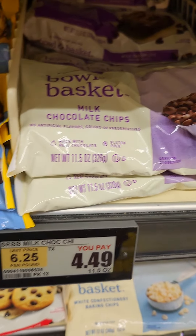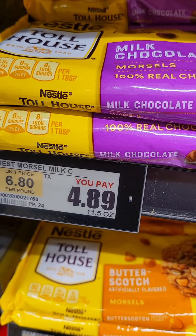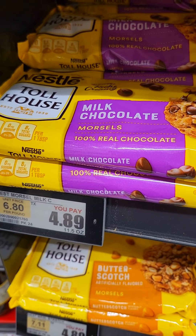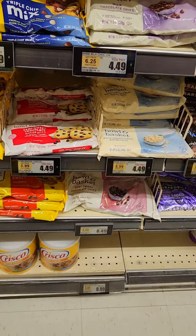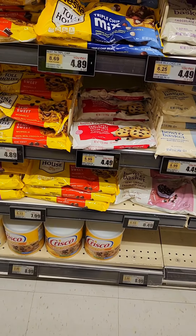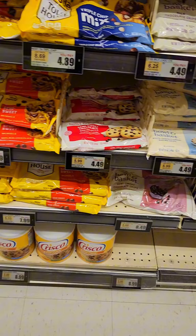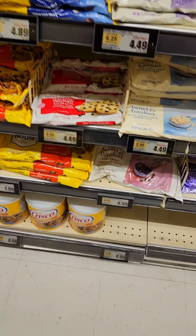Now if you look at the 11.5-ounce bag, the name brand is $4.89 and the store brand 11.5-ounce is $4.49. So it's actually cheaper to get the store brand for the smaller bag. But if you're looking at the big 24-ounce bags, get the name brand. Look at your prices — don't just grab the store brand thinking you're saving a buck.